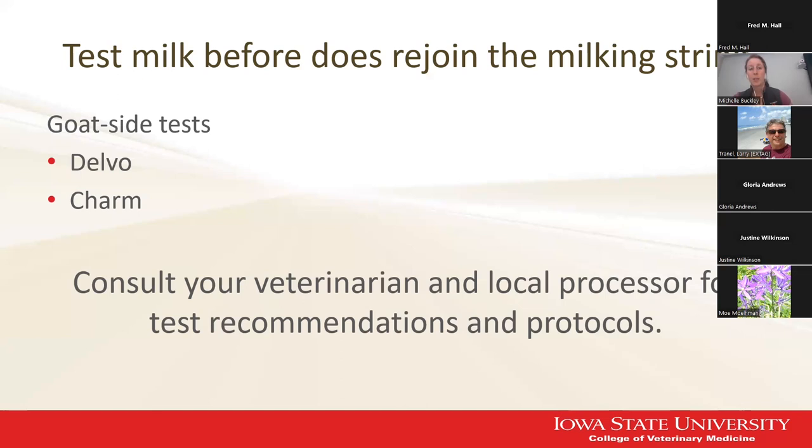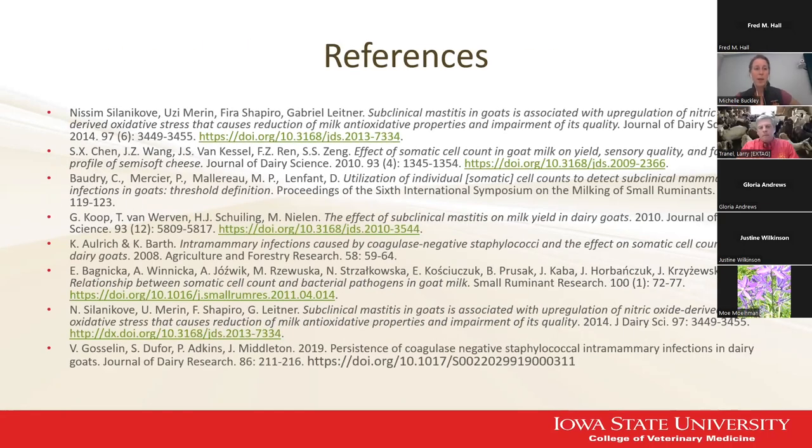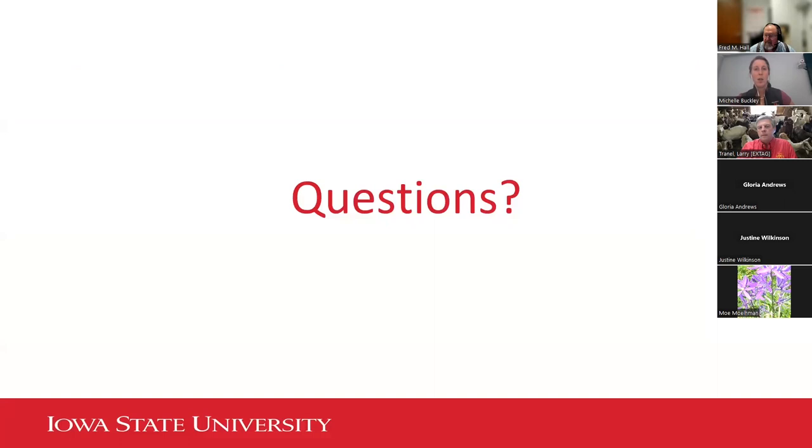We do not currently have an accurate test for detecting meat residues, so being sure that we are extra cautious about adhering to withdrawal periods before processing animals for meat is really the only way to be safe about preventing residues in our meat products. But for milk, we do have some tests we can use. I'll wrap up now — I have a lot of references here, so if any of you are nerds like me and want to read some papers, that is my list. Otherwise, I will be happy to take questions.